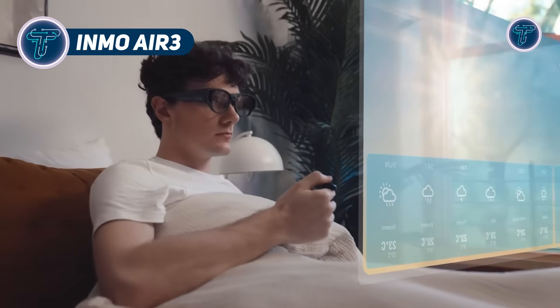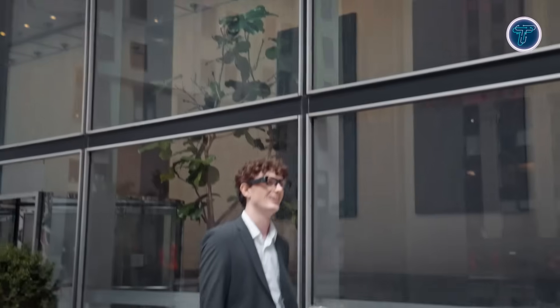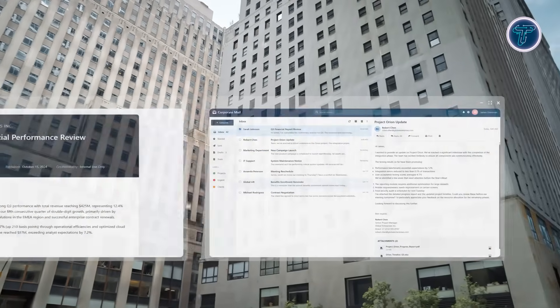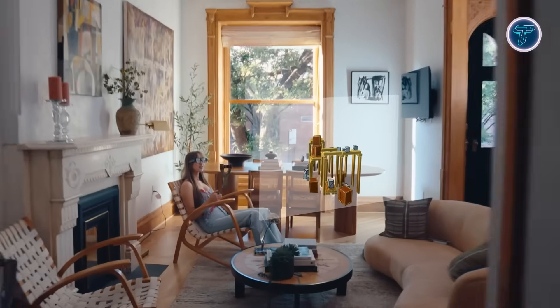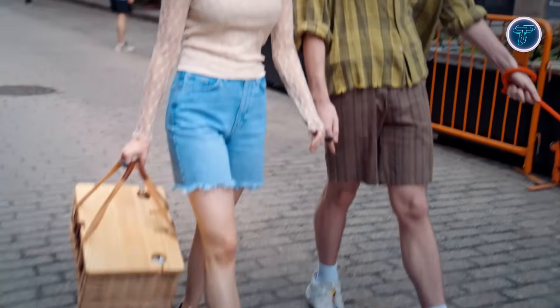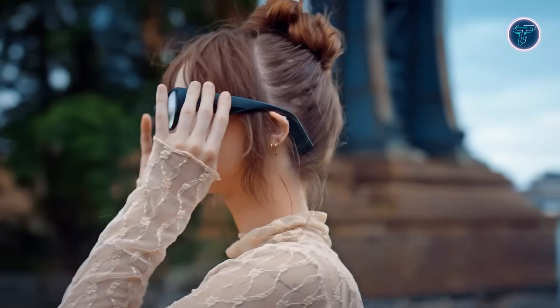The Inmo Air 3 is a high-end all-in-one augmented reality glasses device that combines immersive visuals with powerful computing in a sleek wearable form. It features a binocular 1080p Sony micro-OLED display and 1D expanded exit pupil waveguide optics, offering a 36-degree field of view and up to 600 nits brightness for clear, vibrant visuals. Powered by a Snapdragon XR 8 core platform with 8GB RAM and 128GB storage, it supports up to three floating virtual screens and full Android app compatibility. The glasses include a 16MP ultra-wide rear camera, with interaction through a smart ring, temple touchpad, voice commands, and gestures.